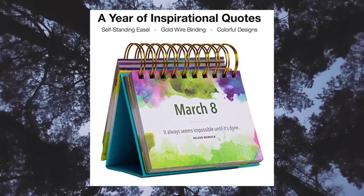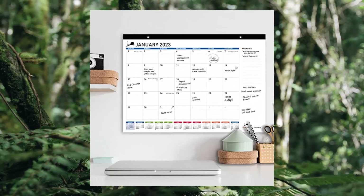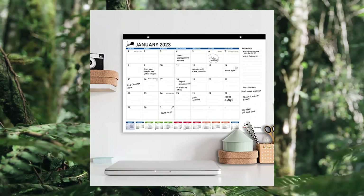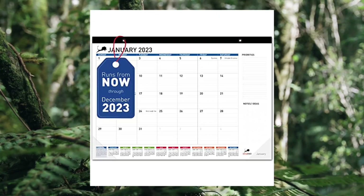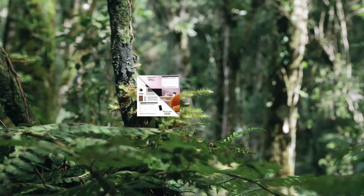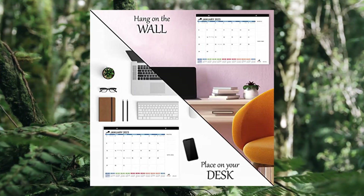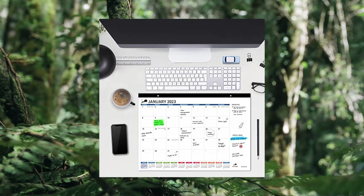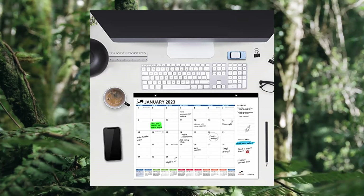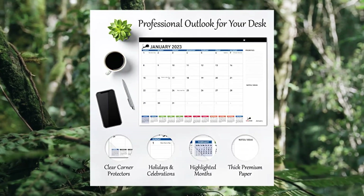This inspirational calendar has a built-in easel stand, perfect for work desk and table. The large desktop pad hanging wall calendar features a functional, clean, and professional design with dedicated to-do and notes sections, including all federal, Christian, Orthodox, Jewish, and Muslim holidays, plus perforated pages for easy month transitions.